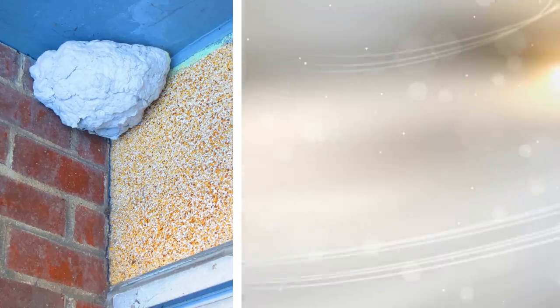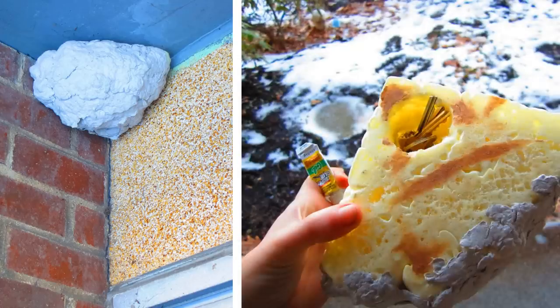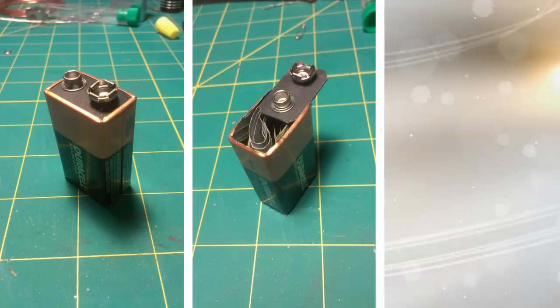15. This one is really neat. We have all seen clumps of spray insulation in corners of exterior facings on both buildings and homes. Cut the insulation away, hollow it out for use as a compartment, and replace it in the corner. Be careful not to enclose heavy items or it is likely to fall. Note: the construction of this one could be dangerous, so consult a professional. A hollowed-out battery with a removable top makes a great, albeit tiny, place to hide cash and tiny items.